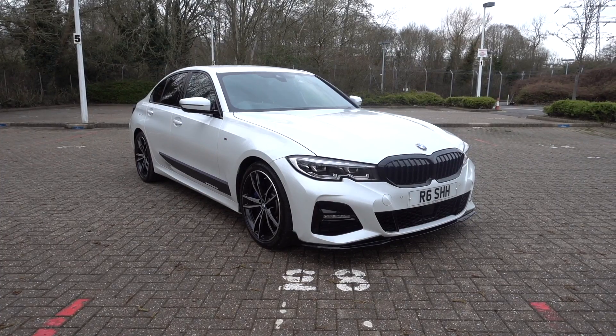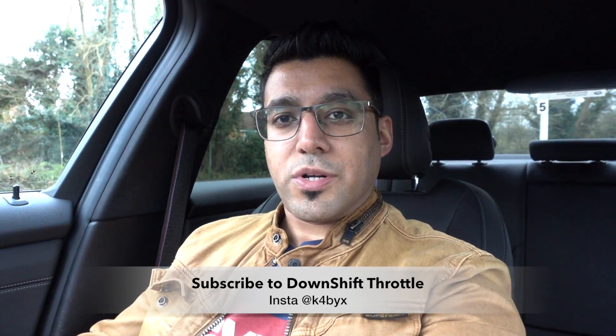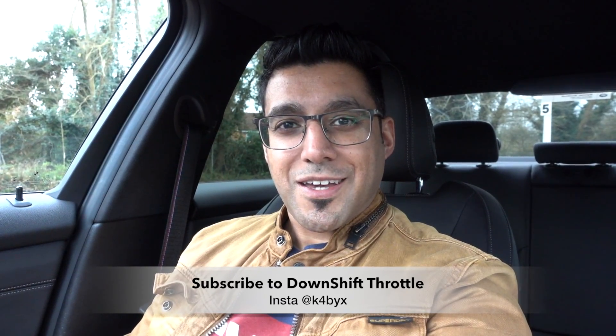So guys, I hope you found this video useful and informative. If you've been thinking about buying the G20 3 Series, hopefully I've given you a few good reasons to go ahead and order one. Be sure to give this video a like, share, and subscribe to the channel for more content — whether it's on the G20 or other stuff in the pipeline. Hopefully I'll see you on the next one. Take care, bye!